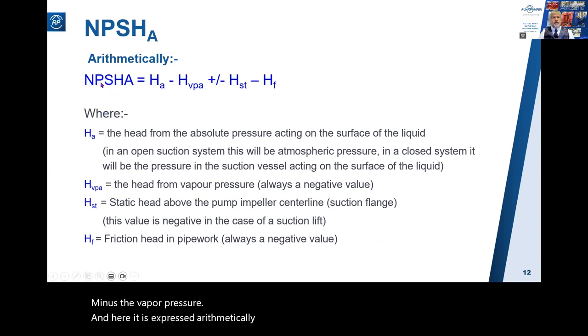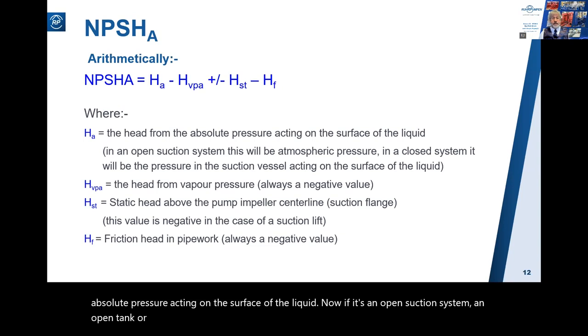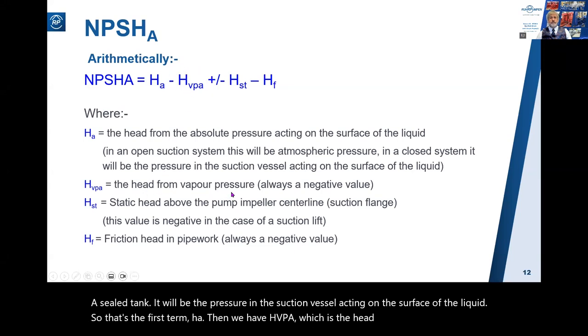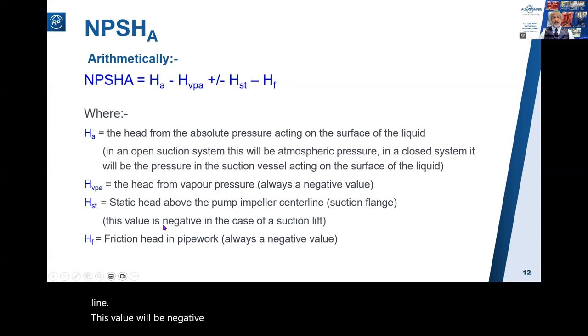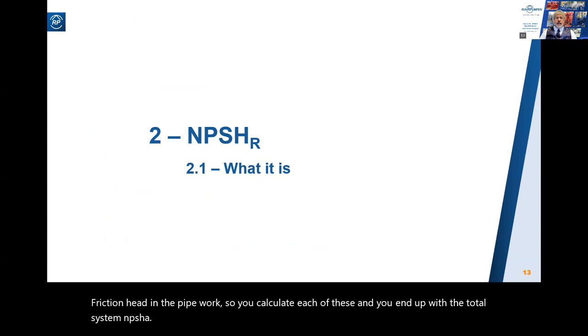Expressed arithmetically, NPSHa equals Ha - the head from the absolute pressure acting on the surface of the liquid. In an open suction system this will be atmospheric pressure, but in a closed system it will be the pressure in the suction vessel. Then we have Hvpa, the head from vapor pressure; Hst, the static head either above or below the pump impeller centerline - this will be negative in the case of a suction lift; and finally Hf, the friction head in the pipework. Calculate each of these and you end up with the total system NPSHa.